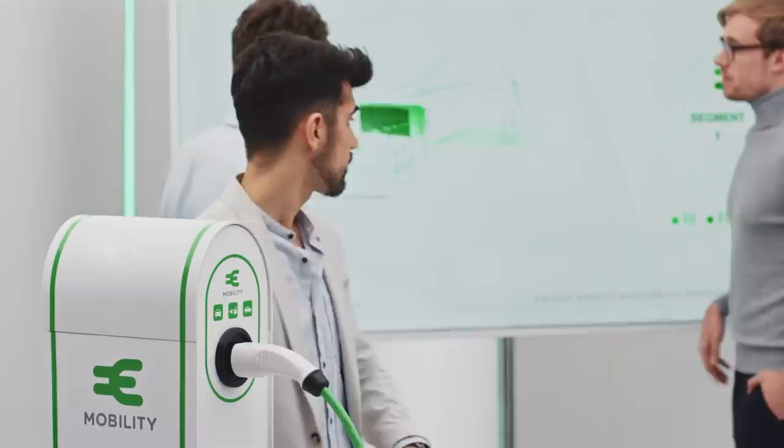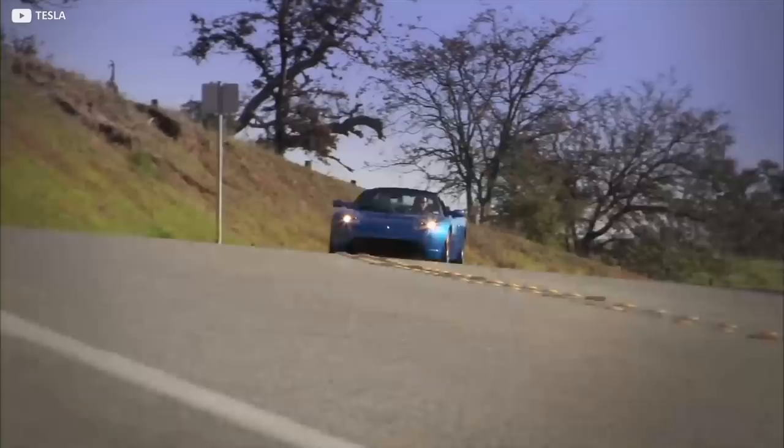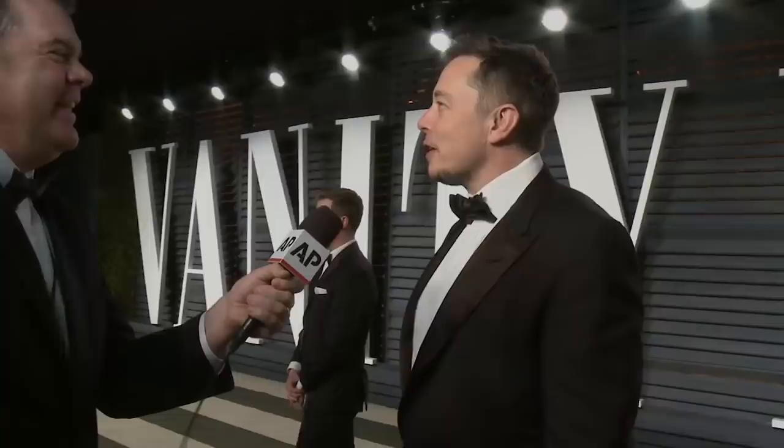If they pull it off, it will overcome many of the stumbling blocks to universal EV adoption. For instance, the spectre of so-called range anxiety, which puts potential customers off for the perfectly legit reason they're scared of running out of juice miles from a charger. Another is affordability. We need to make more affordable cars, says Musk plainly. One of the things that troubles me most is that we don't have a truly affordable car, and that's something we will have in the future. For that, he says, we need cheaper batteries.